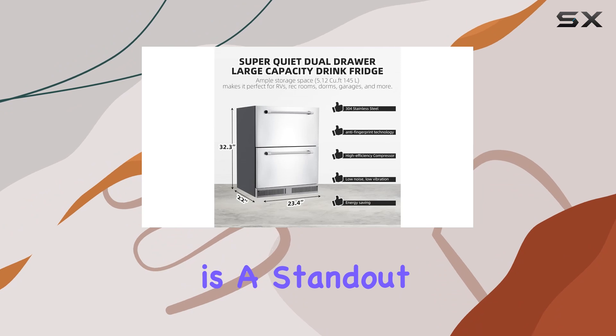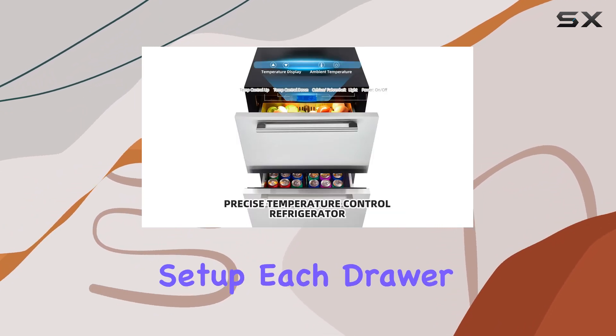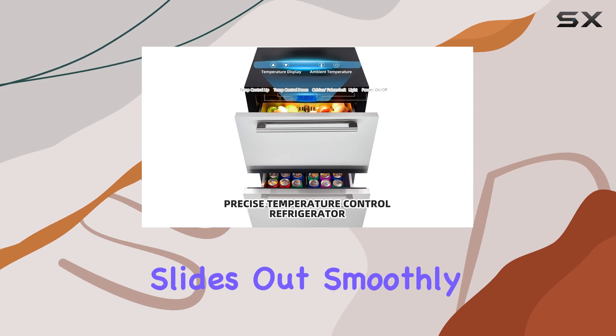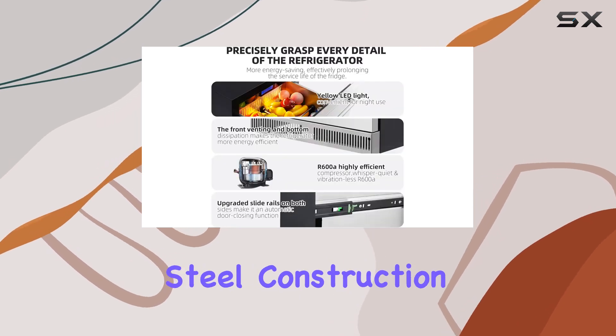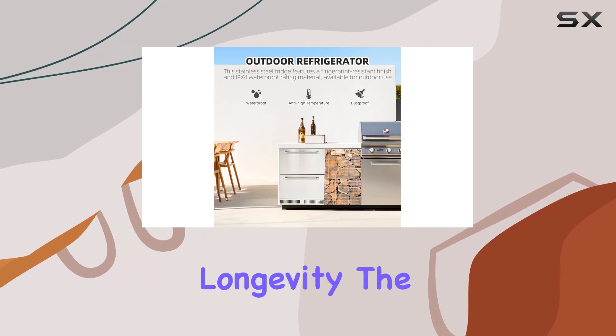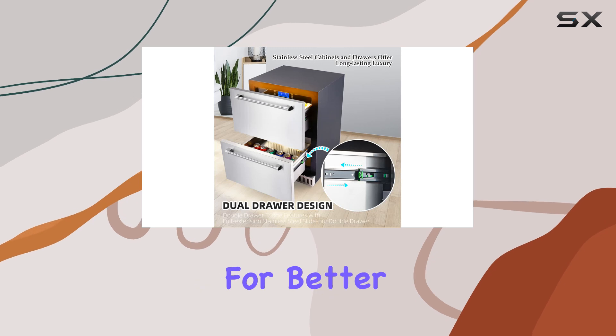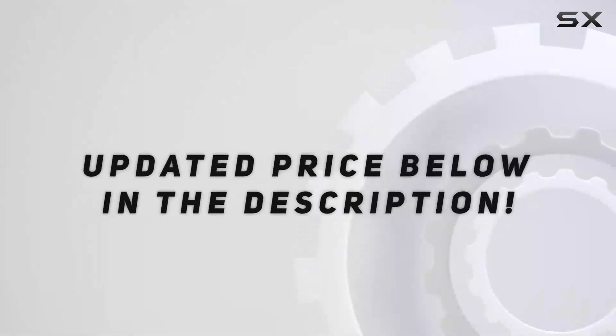The fridge's double drawer design is a standout feature, offering more than the traditional side-by-side refrigerator setup. Each drawer slides out smoothly, thanks to the durable stainless steel construction, which not only enhances its aesthetic appeal but also its longevity. The inclusion of a divider in the main fridge section allows for better organization.